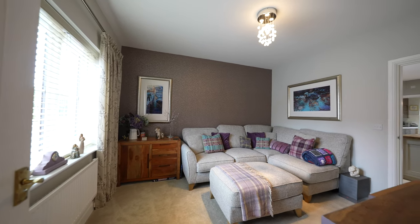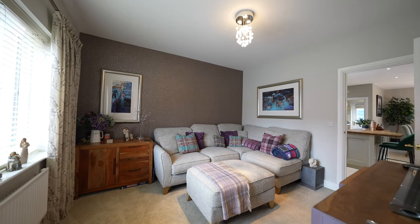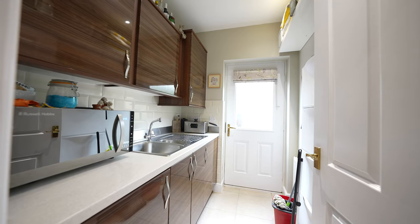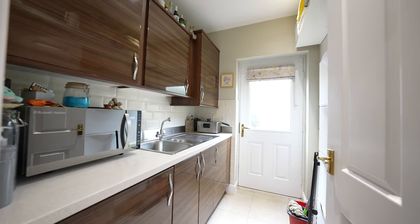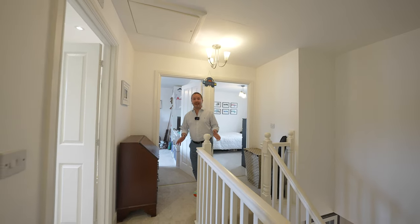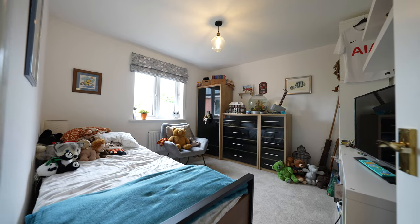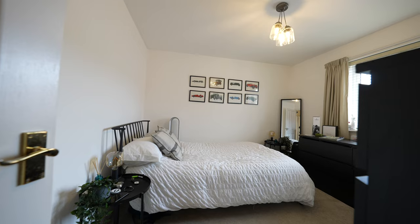Directly accessed from the kitchen dining room is the family room, as well as a small utility room where the washing machine can be tucked away. To the first floor you have a lovely spacious landing which gives access to four double bedrooms and the family bathroom, with two bedrooms boasting ensuite facilities.